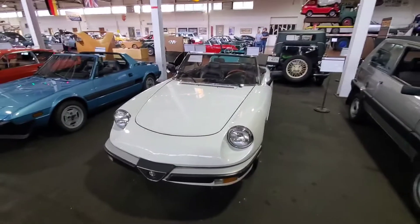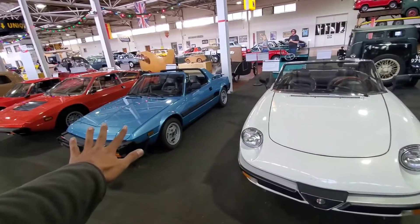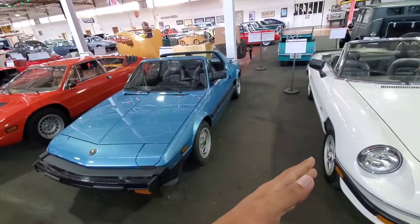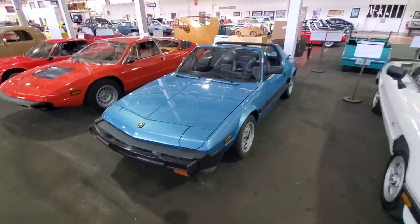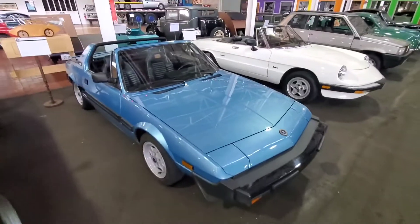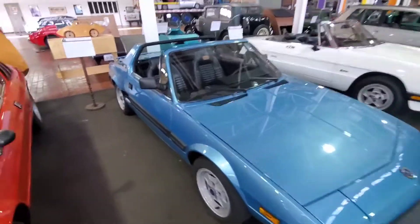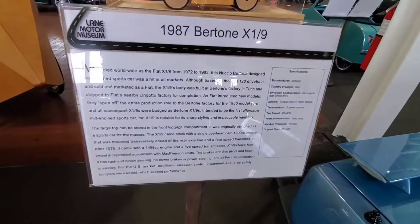Moving on, this is the Fiat X19 — or the Bertone X19. I know the Bertone version came in later, but if I were to add this car to a video game, should I use the later Bertone model or the Fiat version? This is the one that's just like the MR2 back in the day — it's a mid-engine two-seater targa sports car.